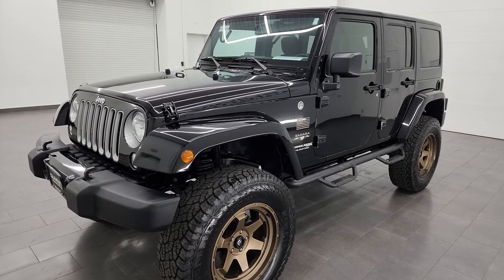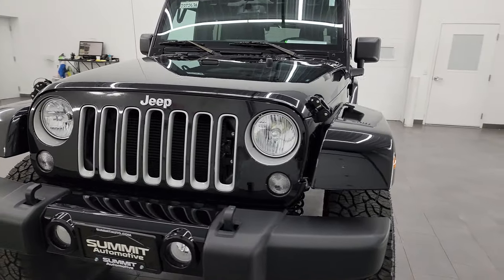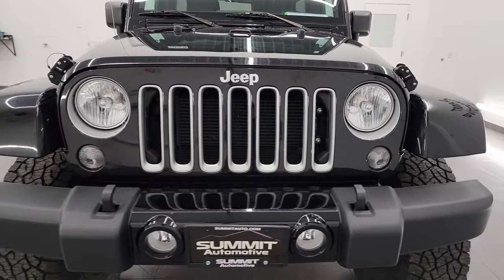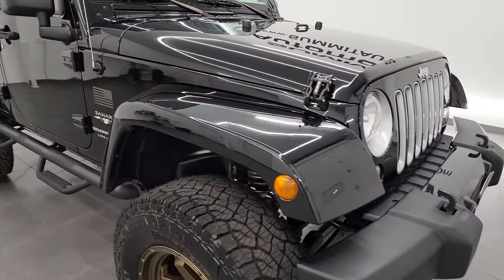This Jeep has been fully safetied and inspected by our service shop per the state of Wisconsin inspection process. It has a fresh oil and filter change, all the fluids have been checked and topped off, and this Jeep is 100% ready to go.